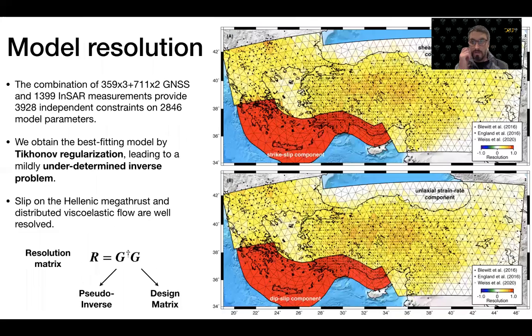We can characterize the resolution of the inverse problem by looking at the diagonal of the resolution matrix. Based on the available data, we have close to 4,000 independent measurements used to constrain fewer than 3,000 model parameters. However, we regularize the inversion using Tikhonov regularization, which gives rise to a mildly under-determined inverse problem.